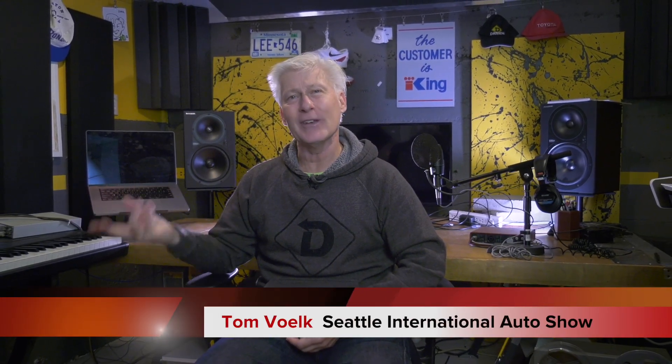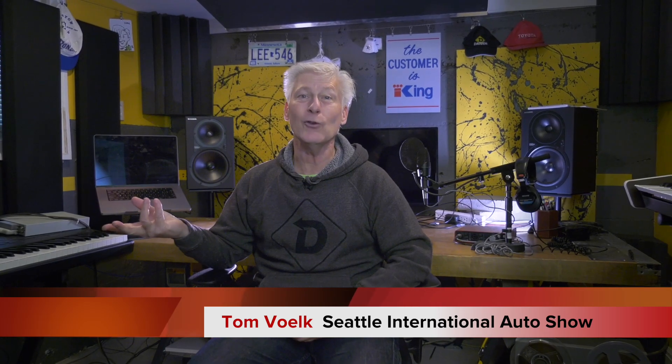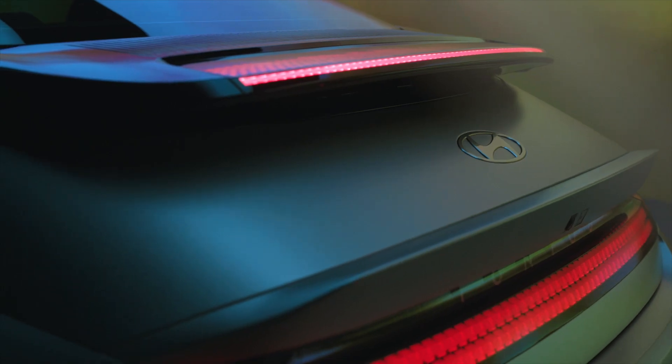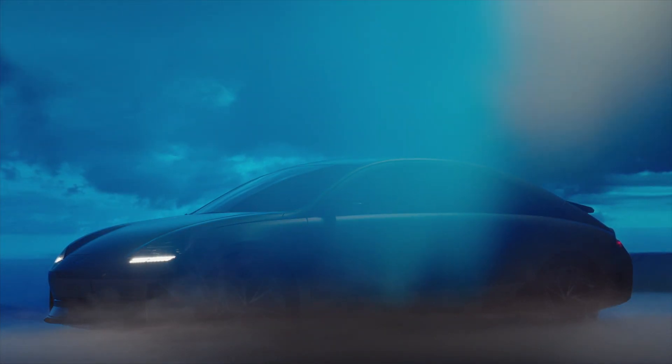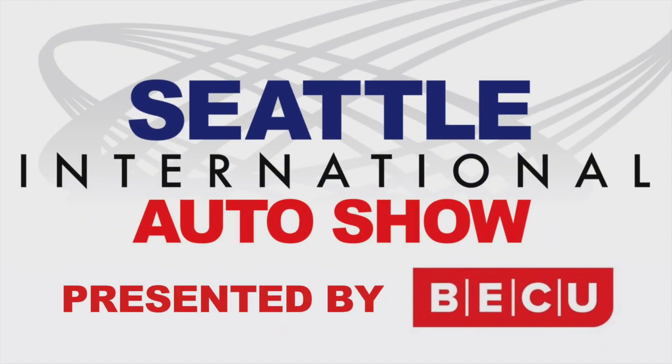That's everything I know about the Hyundai Ioniq 6, at least for now. Hyundai will be dropping full specs soon, so stay tuned for that. No word on when the Ioniq 6 will hit Hyundai dealerships — check with them on a regular basis. For the Seattle International Auto Show, I'm Tom Volk.